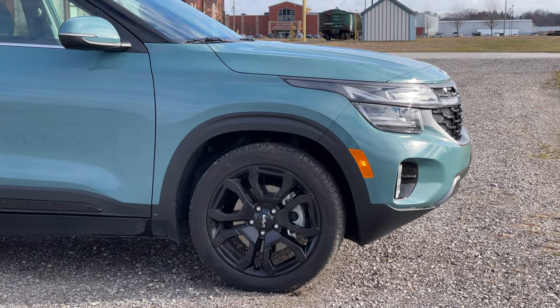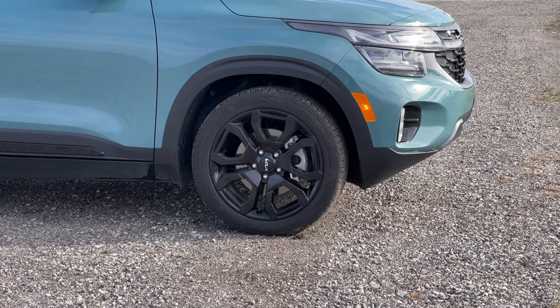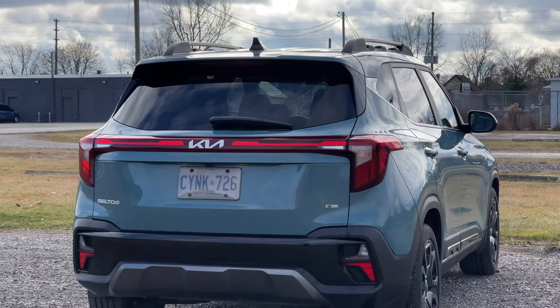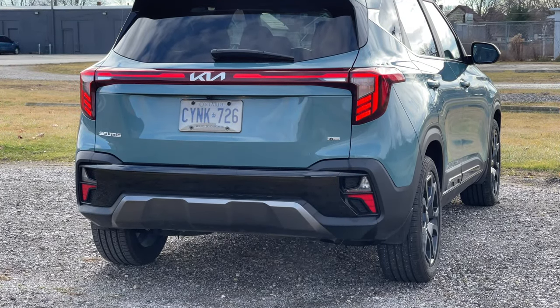What do you get when you go with this X-Line? Well, you're getting 18-inch glossy black wheels, black roof rails, and then the front grille and lower fascias as well as the side rocker panels are finished in what Kia calls gunmetal gray. I think it looks pretty sharp overall.